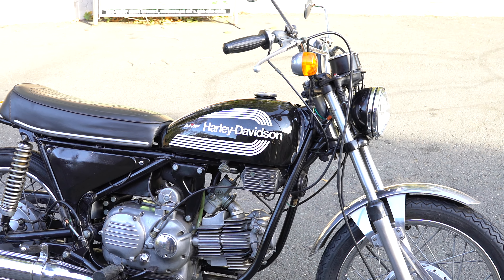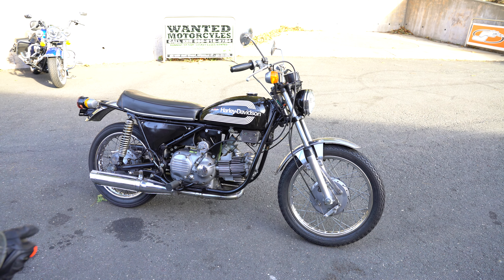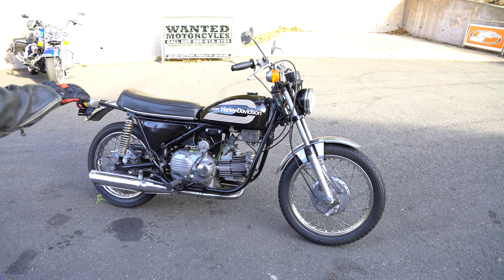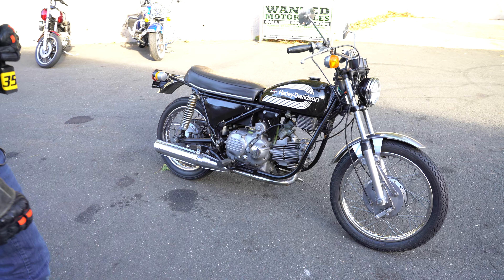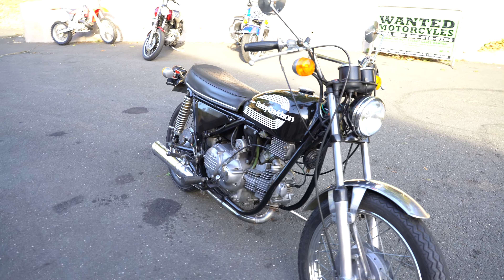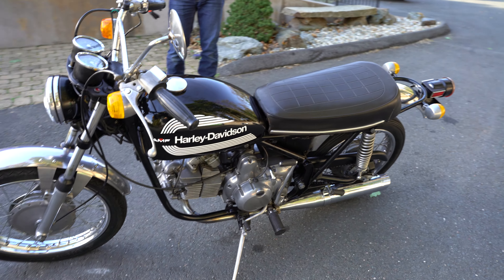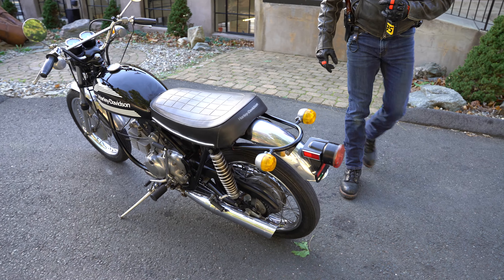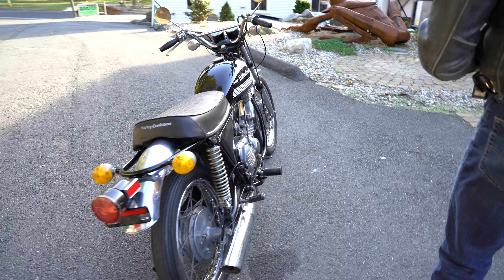The outside of the engine looks to be in mint condition. The inside is going to need a rebuild — probably push rods, pistons, and maybe crank bearings. I'd rather buy one like this that just needs a motor rebuild than one that needs a total cosmetic restoration, because cosmetic restoration really adds up. The thing is 53 years old — it's an antique. Rebuilding the motor and knowing what you've got into it is probably the way to go.